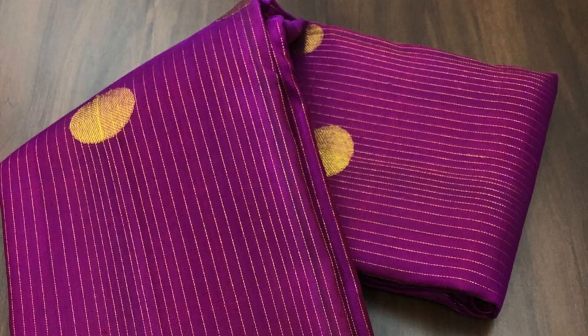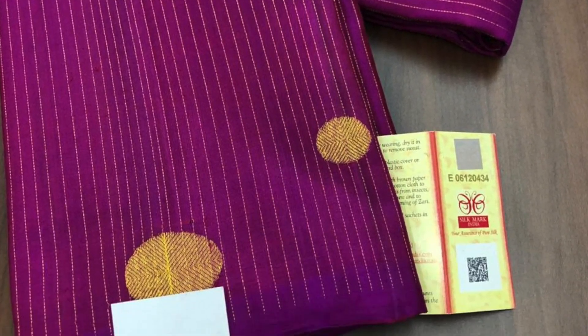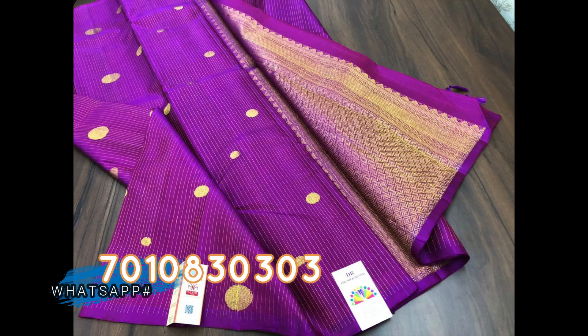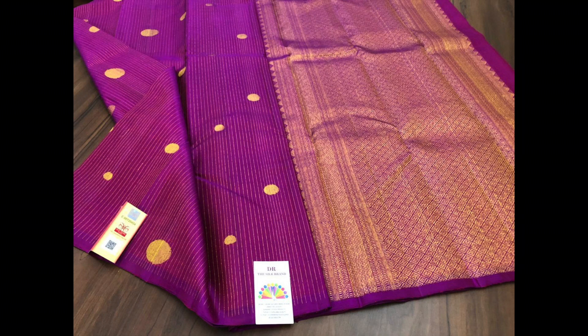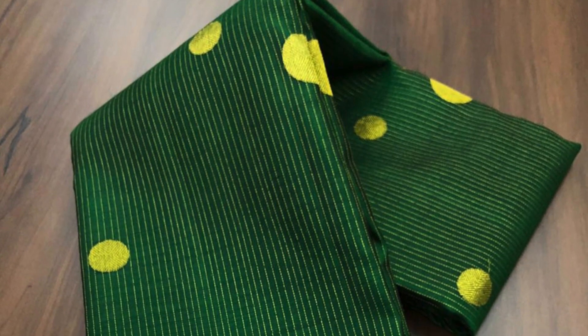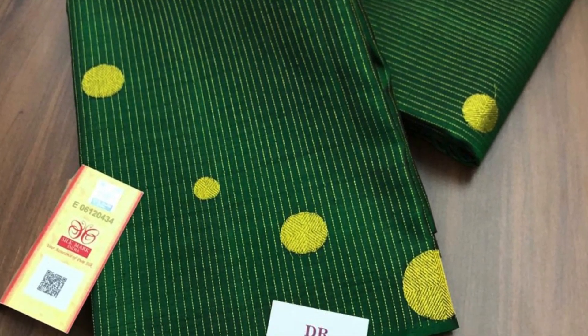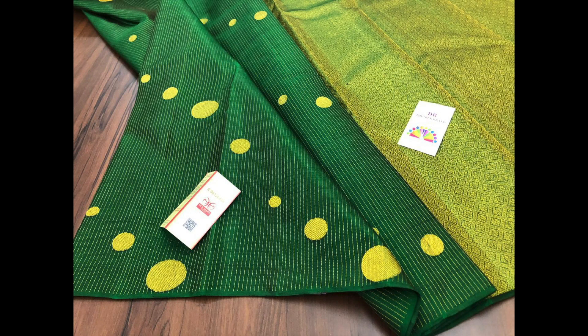Next one is dark magenta with golden stripes all over the body along with circular motifs and a very grand pallu. We have another color in the same design — the bottle green. These unique Kanjivarams are priced 11,650 each.